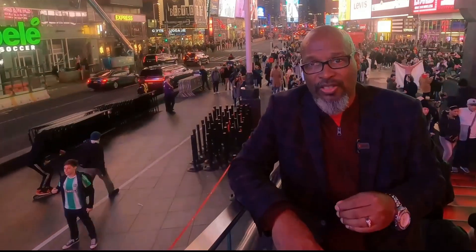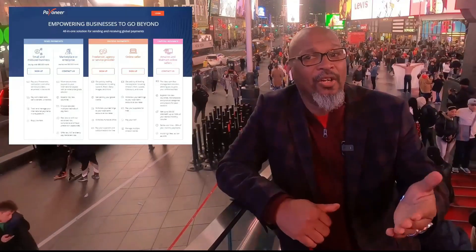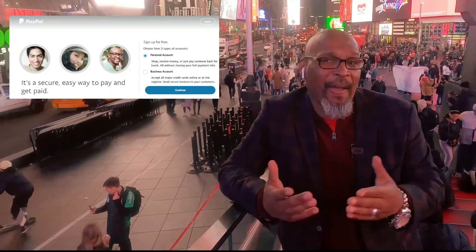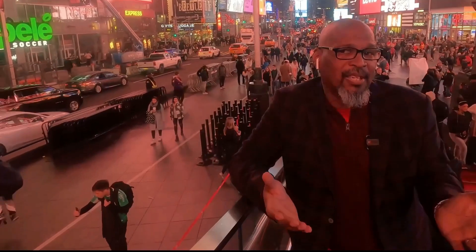That's basically one of the key factors to getting a rock star virtual assistant — it's all about details. When you have that rock star virtual assistant, how do you pay them? There are a couple of services you can use. One is called Payoneer — we love that service, that's what my company uses. Another is PayPal, but PayPal isn't as robust as Payoneer because some locations around the world won't accept PayPal.